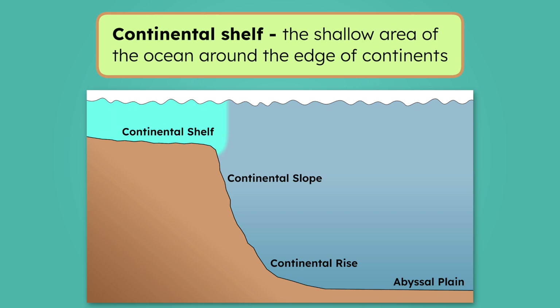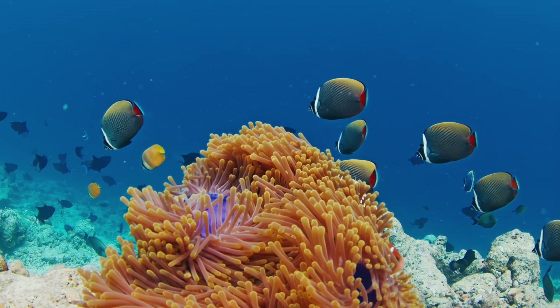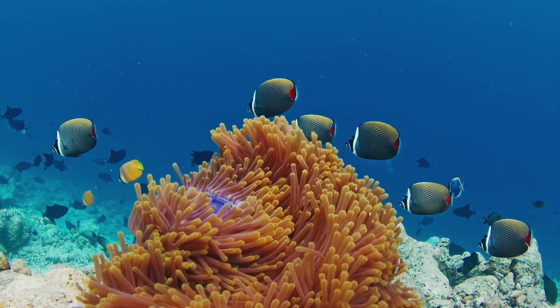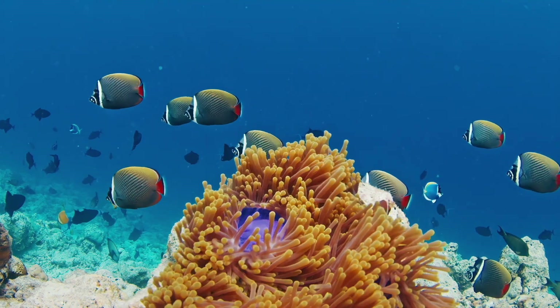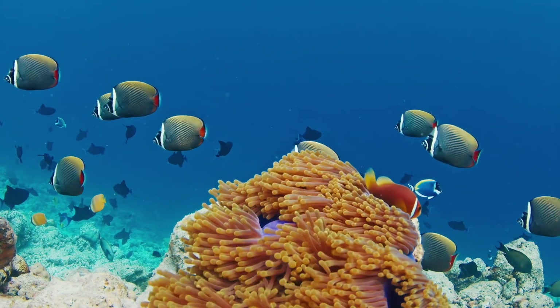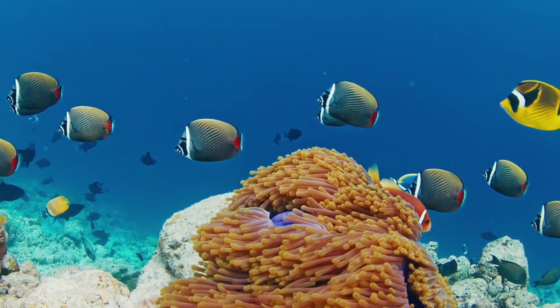Along the edges of continents, the ocean floor slopes away from the shore very slowly, creating a wide area where the water stays shallow — like a shelf. Because the water isn't very deep here, sunlight warms it up, making it the perfect place for coral reefs to grow and house lots of vibrant sea life. No sign of Mia's sunglasses though.